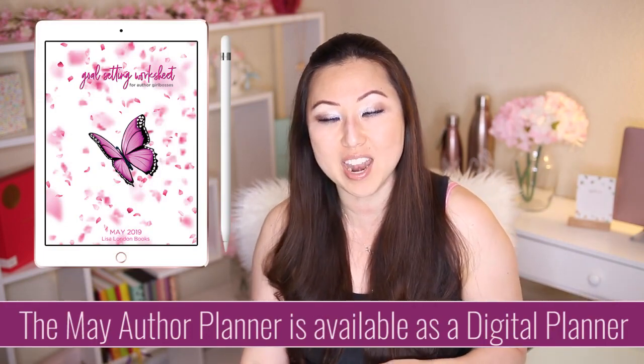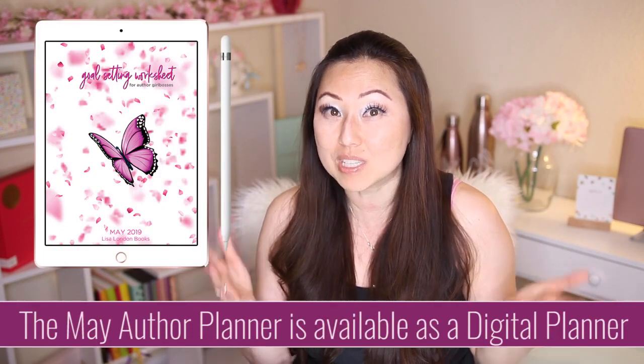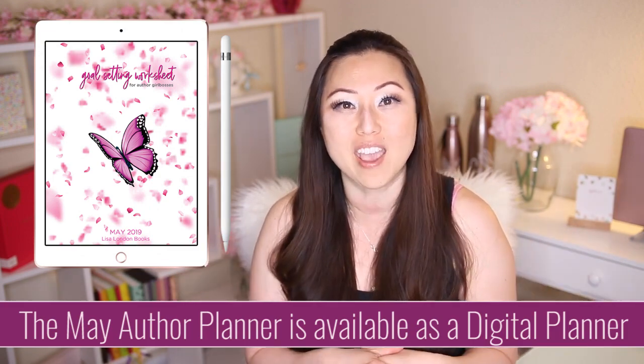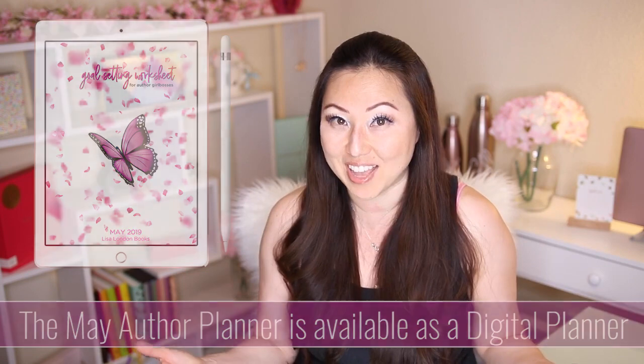If you want to check out digital planners for the iPad, I do have a free digital planner for May — check the link below to download it. It's a planner made specifically for authors, so it tracks word count, habit trackers, writing goals, and other writing-related events. I'll see you guys next week. Bye!